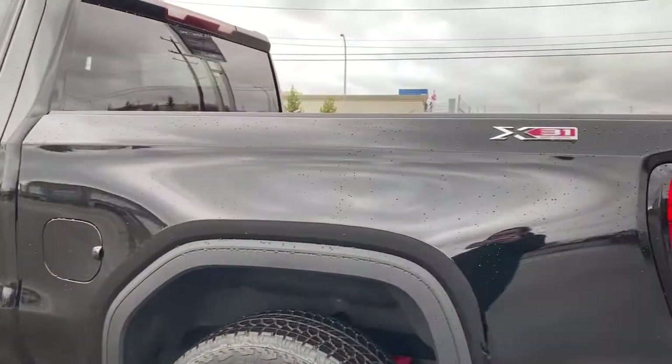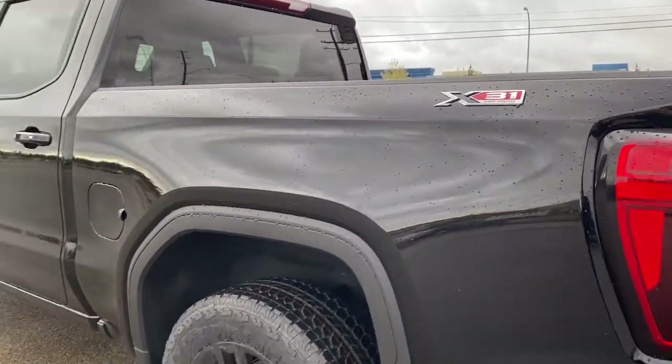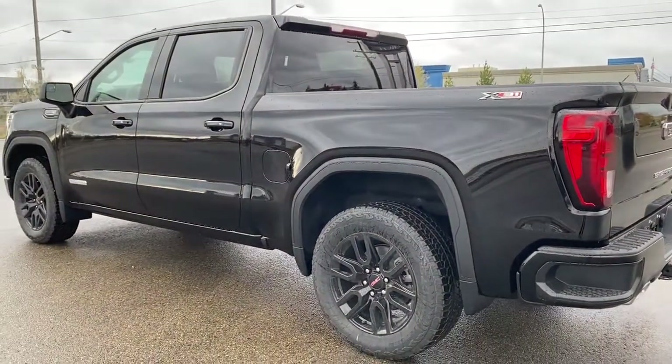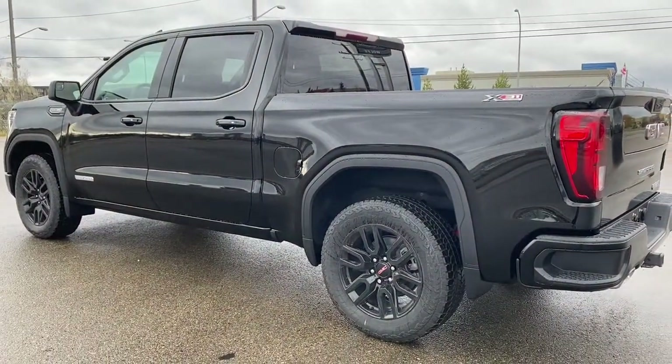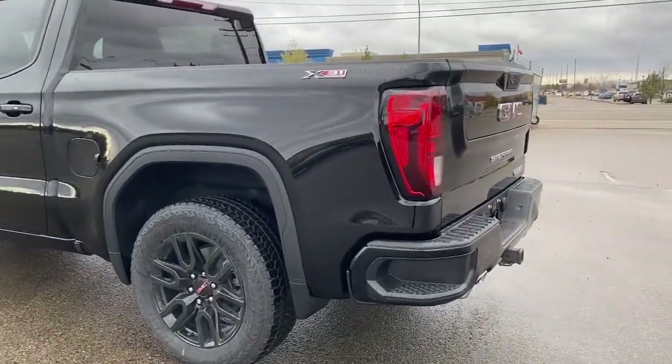As we make our way to the back, you'll notice this truck comes with the X31 off-road package. It's got all-terrain tires, off-road suspension, hill descent control, a two-speed transfer case, skid plates, dual exhaust, and a high capacity air filter.